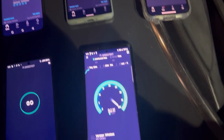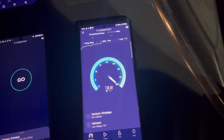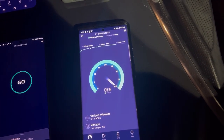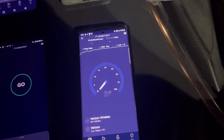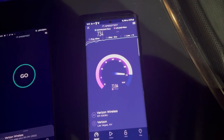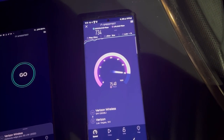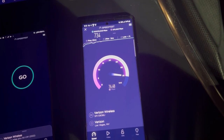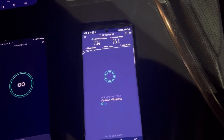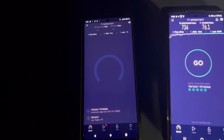S22 Ultra: 23 ping, 3 jitter. 734 on the down and 76.1 on the upload.